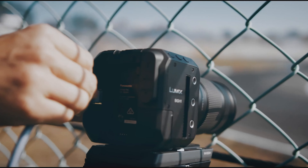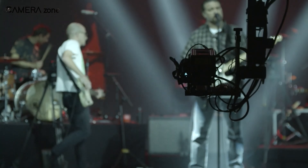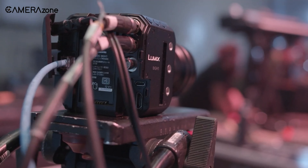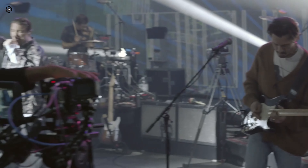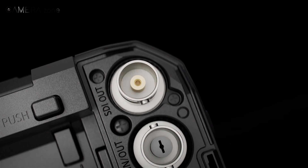One of its standout features is the dual-native ISO, a technology that enhances its sensitivity in low-light conditions, allowing filmmakers to achieve crisp, noise-free footage even in challenging environments. This capability is further complemented by support for anamorphic lenses, offering cinematic aesthetics that enrich storytelling with unique aspect ratios and lens characteristics.